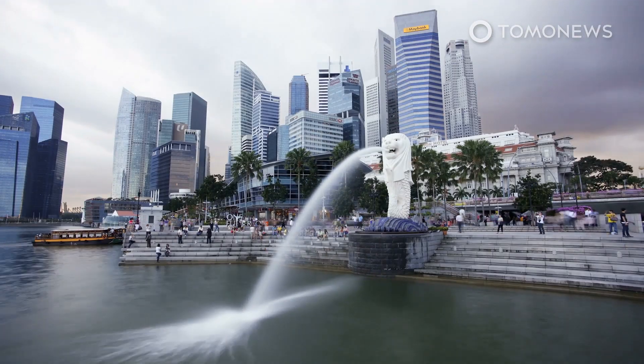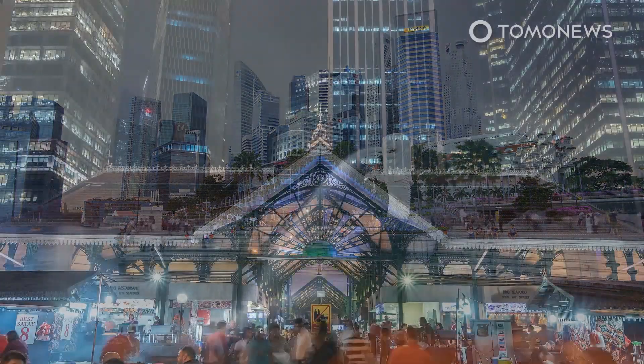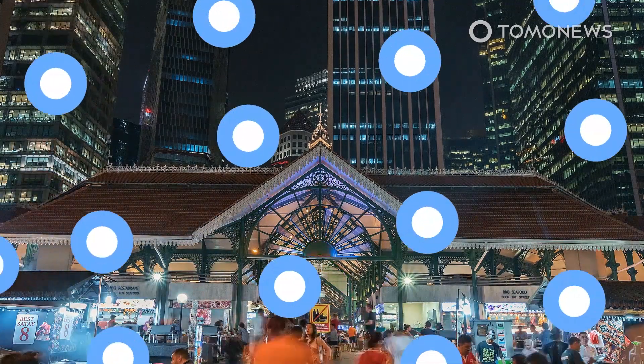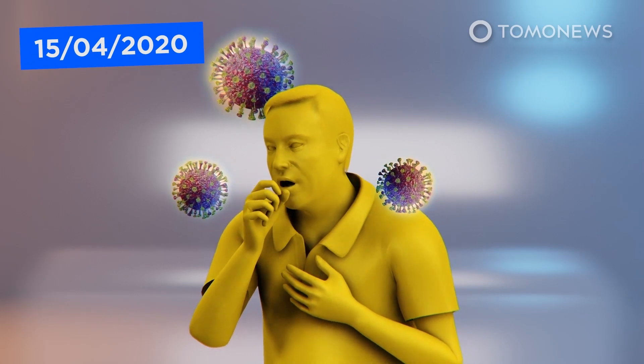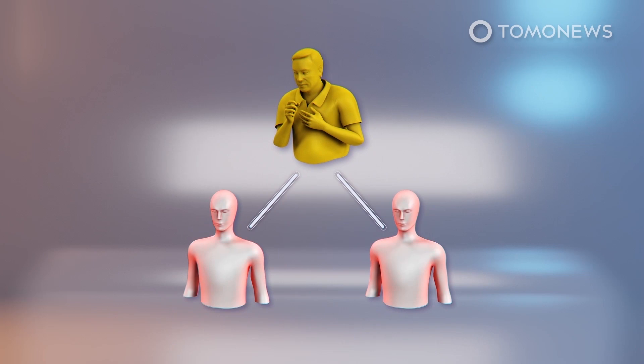Another question is whether enough people will download the app for the program to be effective. A similar app in Singapore was downloaded by only 20% of the population. According to Singapore's The Straits Times, COVID-19 has an infection number between two and three globally, meaning each patient infects two or three more people.